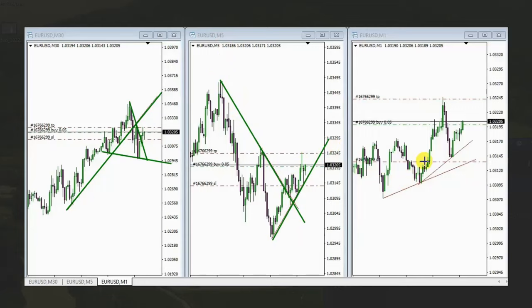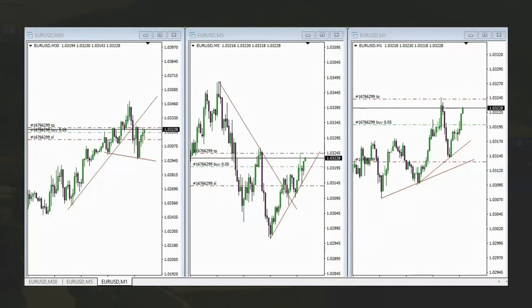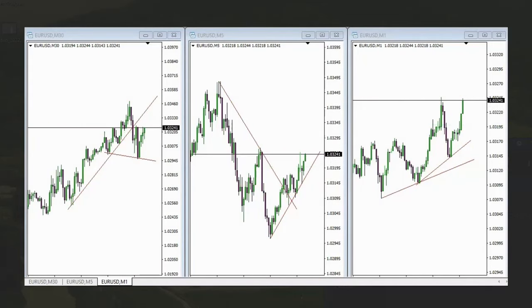With the one-minute chart, he entered here. As you see, the momentum is gaining and the slope analysis is showing that. He entered properly and managed this trade with exit strategy number one for a quick profitable scalp. Thank you MF for sharing your trades with us.